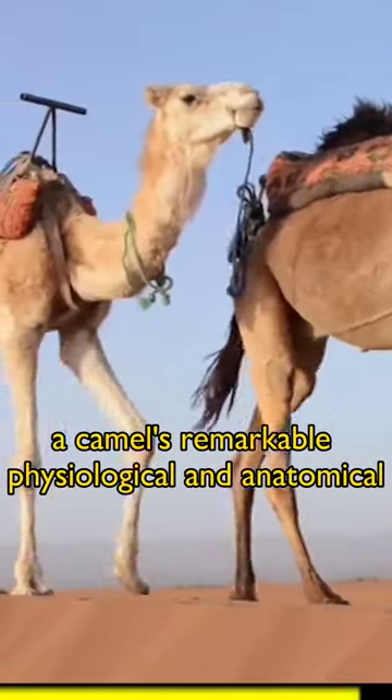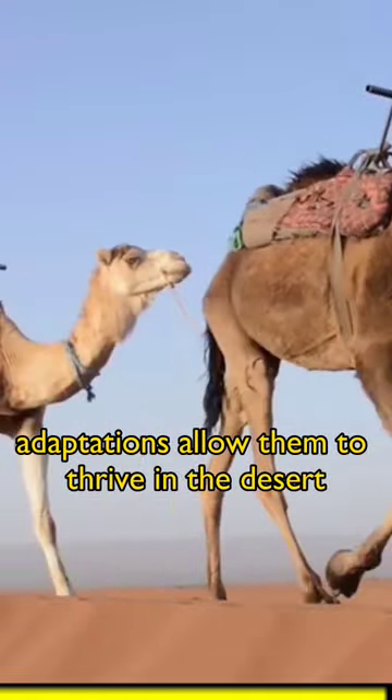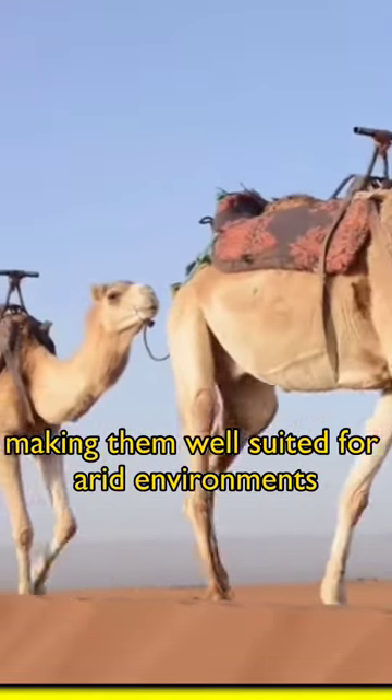Overall, camels' remarkable physiological and anatomical adaptations allow them to thrive in the desert, making them well-suited for arid environments.